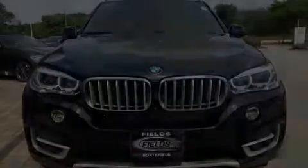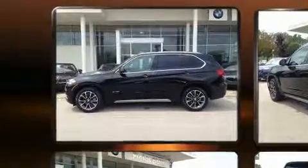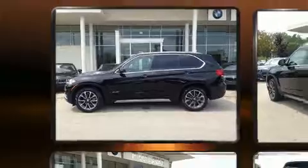Introducing the 2017 BMW X5. With fewer than 5,000 miles on the odometer, this is a technologically advanced vehicle for the sport-inclined driving enthusiast.